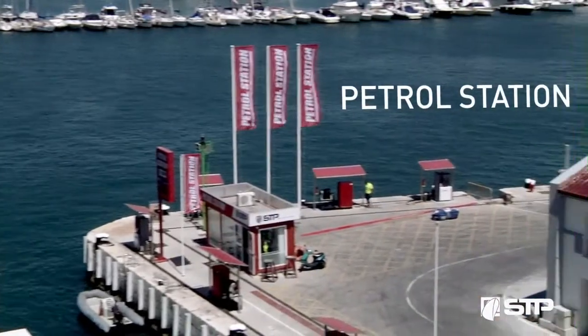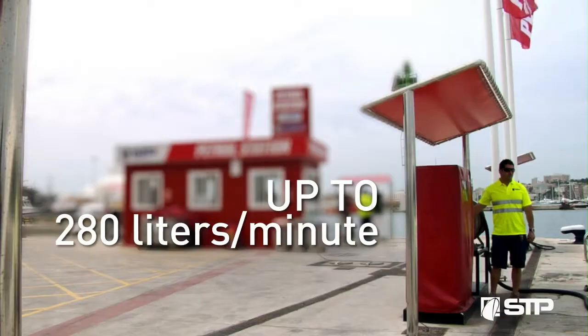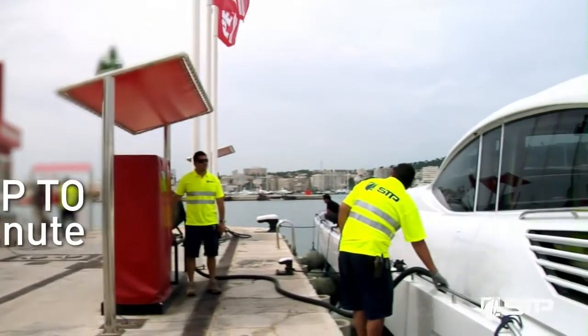STP has a diesel petrol station equipped with six pumps that can supply up to 280 liters per minute.